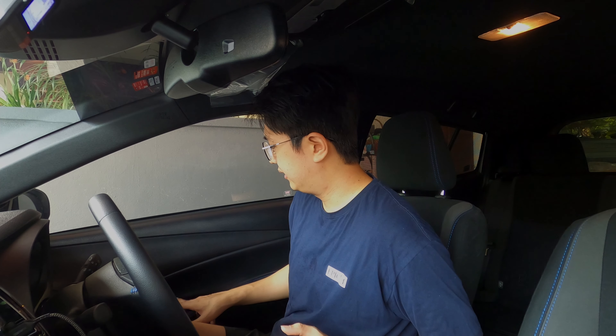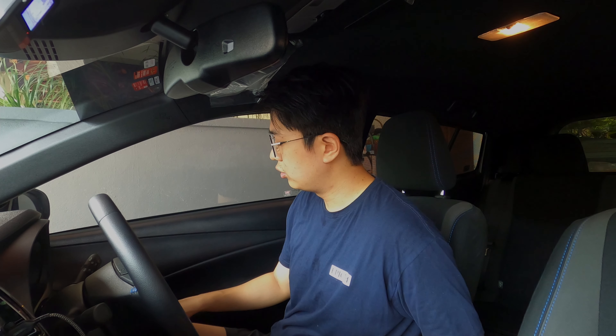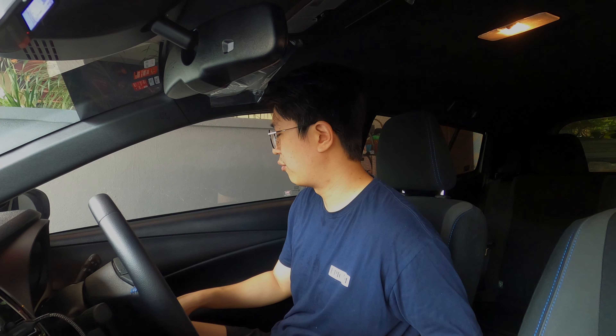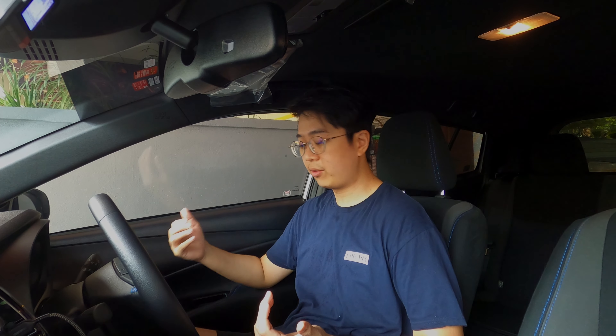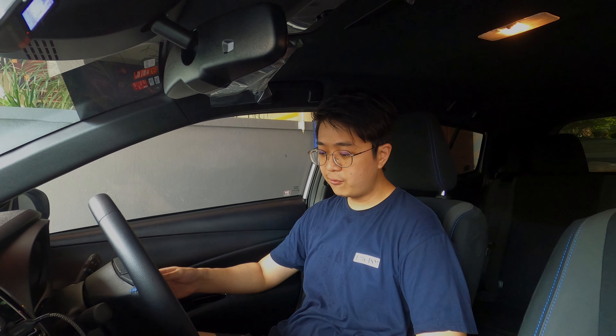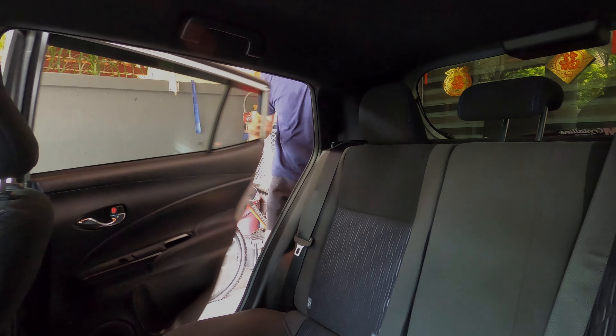Things I don't like: the piano black plastic trim on the door looks nice when new but attracts fingerprints and scratches very easily — this is a brand new car and I already have a micro scratch on it. Also, the armrest is positioned too far back with no forward slider, so on a long journey you can't comfortably rest your arm and still reach the steering wheel. The armrest size is also a bit small. Minor nitpicks, but worth mentioning.